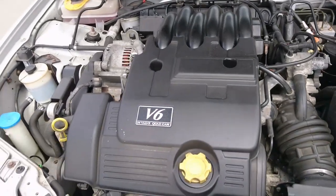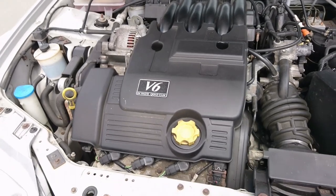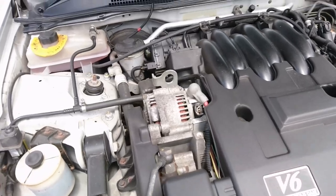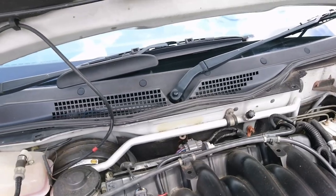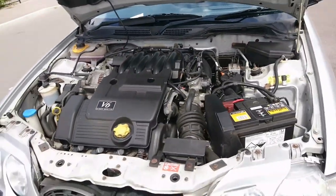Coil packs in this car needed changing about a year ago; it's now got a whole new set of them — they're not actually that expensive. The front ones are really easy to do: you just need to take this plastic cover off and it's not a problem. Rear ones are down there — a bit more difficult, but much easier than for example on a Rover 75 with this engine.